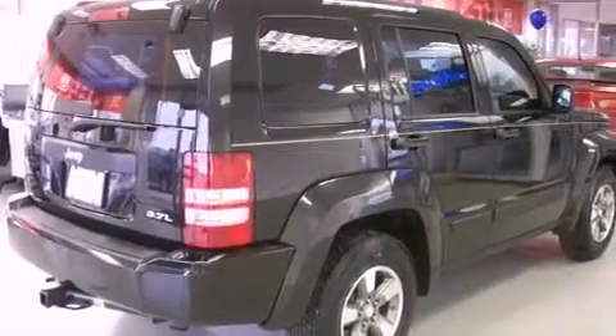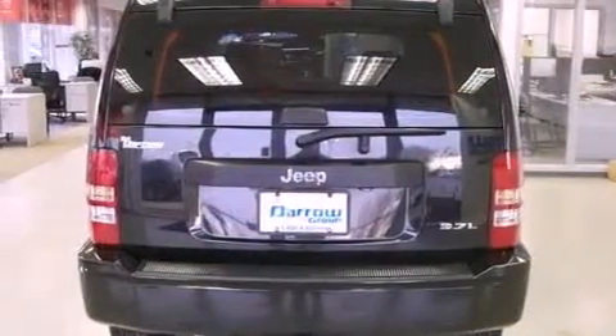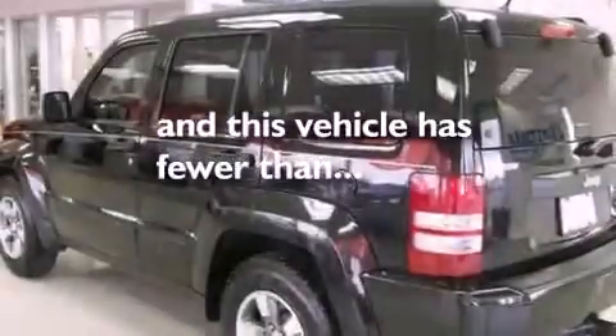A passenger side vanity mirror, an anti-lock braking system, a keyless entry system, a rear window wiper. And this vehicle has fewer than 50,000 miles on the odometer.